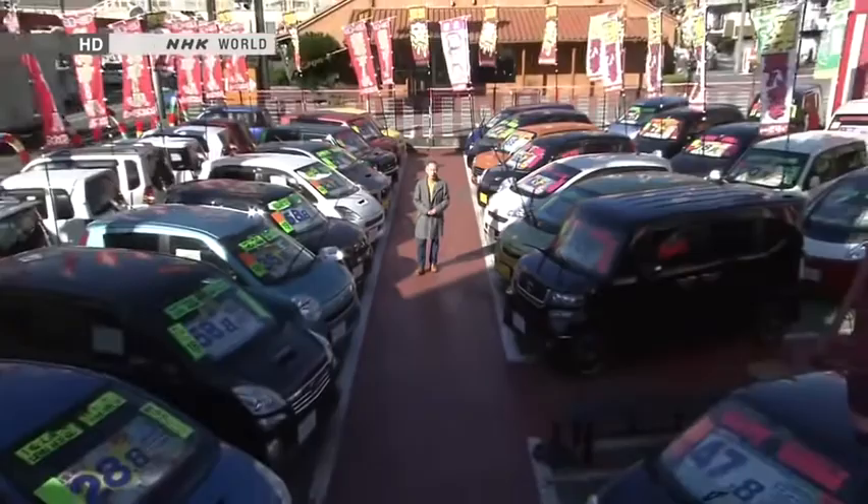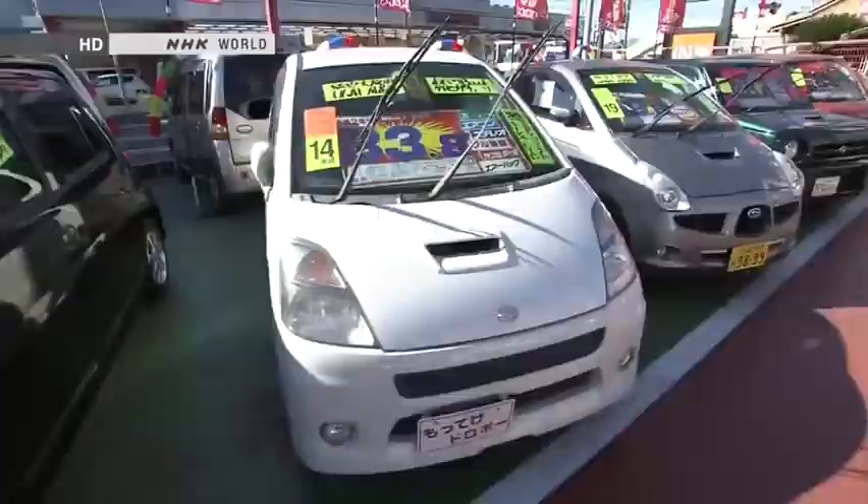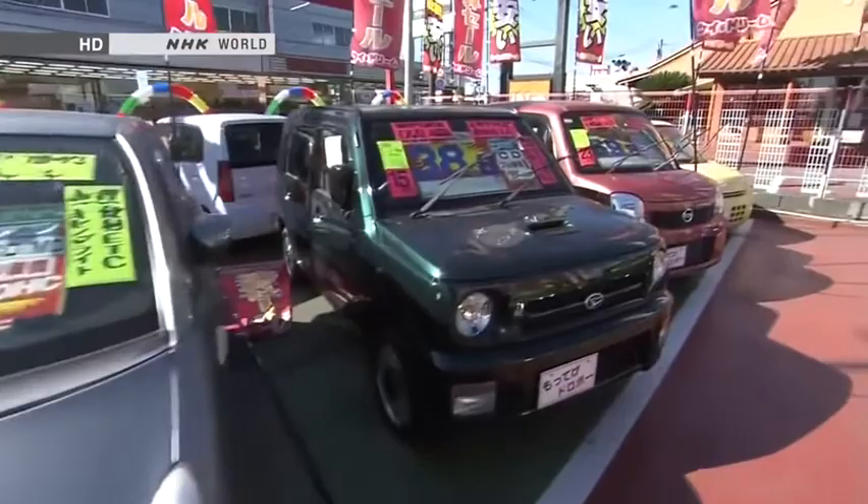Hello and welcome to Begin Japanology, I'm Peter Barakan. This is a used car dealership, and every single car on the lot here is a K-car. This dealer specializes in K-cars. With K-cars becoming more and more popular in Japan these days, these kinds of specialized K-car dealerships are popping up all over the place.